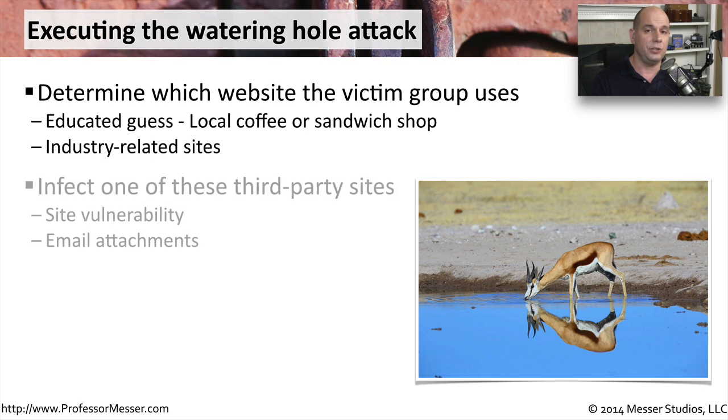The bad guys are now going to go not to your website, but to the sandwich shop website, and they're going to try to find a way in there. They'll look for vulnerabilities that allow them access to the sandwich shop or coffee shop website. From there, they may be able to put in information to capture data and infect your machines on the other side. Or maybe from there they're able to send you emails — and you'll trust an email from the sandwich shop a lot more than you might trust an email from somewhere else. So you may end up clicking one of those attachments inadvertently, and that would then infect your computer.